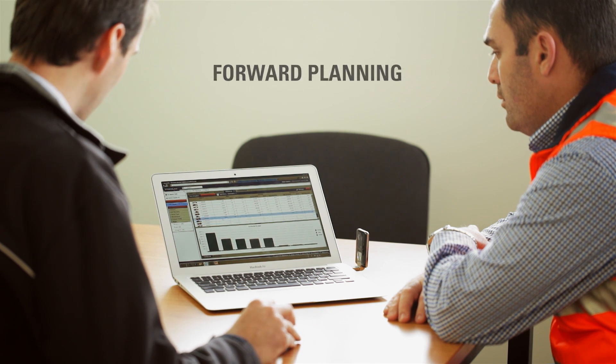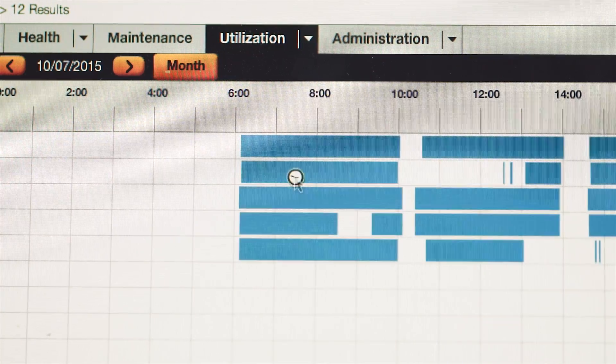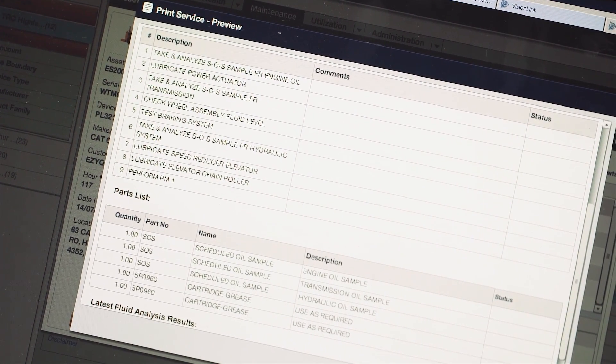We use VisionLink on a daily basis for a number of things: the forward planning of our PM servicing, machine usage reports. They're handy and often come into play on the financial side of the business — with billing and the accuracy of hours on a daily basis. The reporting side of VisionLink has been beneficial for us as a business.